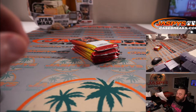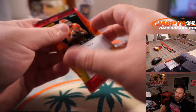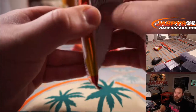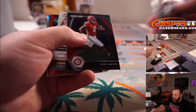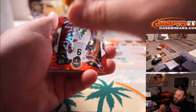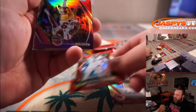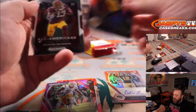First up is Ray with pack number one. Good luck, Ray. And Carlos Basham Jr. to 199 — red auto. Carlos Basham Jr. red wave. And JuJu Smith-Schuster purple, that is out of 75. And Nico Collins silver.